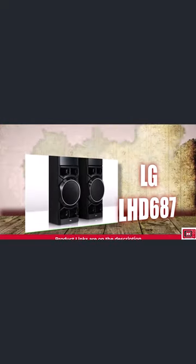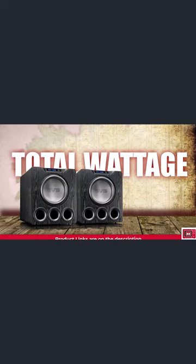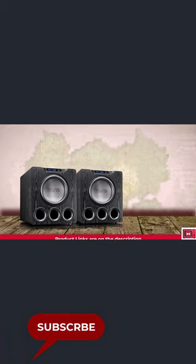Some home theaters feature double subwoofers, like you see in the LG bodyguard, but it doesn't necessarily communicate power, as the total wattage can be less than models with a single subwoofer. However, systems with double subwoofers deliver a better room-filling sound.